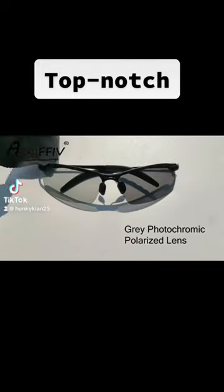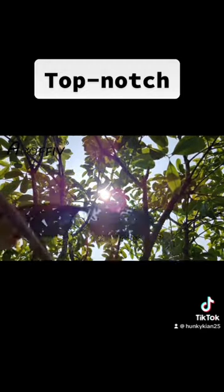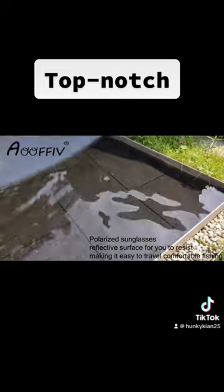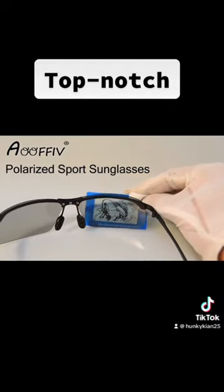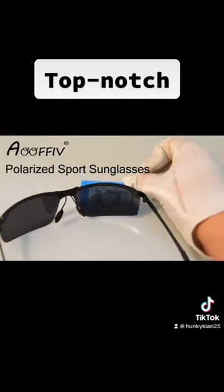The FNC-XGE photochromic sunglasses for men are the perfect choice for those who love to spend time outdoors under the sun. These sunglasses are designed with photochromic lenses that automatically adjust to changing light conditions, making them ideal for activities such as hiking, biking, fishing, and more.